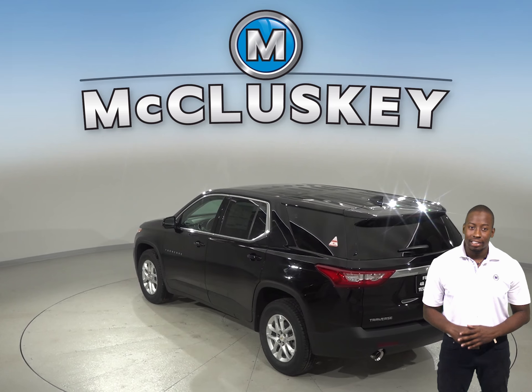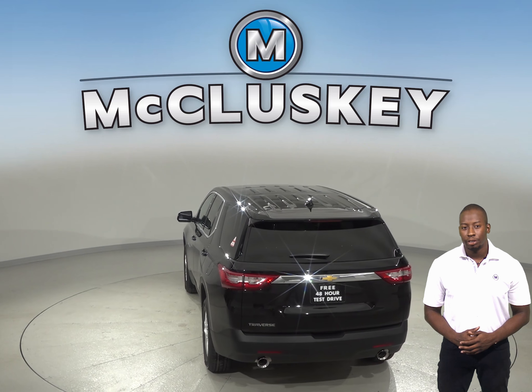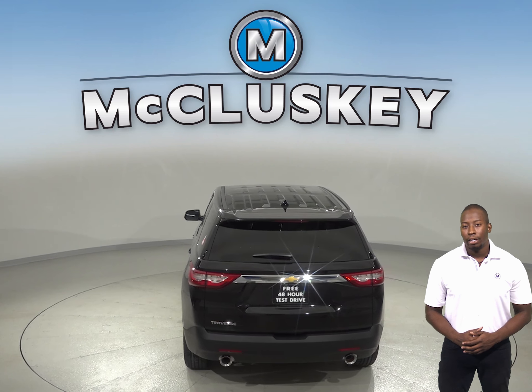The Chevrolet Traverse RS standard 2-liter turbo four-cylinder engine produces 62 more horsepower and 107 pound-feet more of torque than the GMC Acadia. The Chevrolet Traverse engine automatically turns off when the vehicle is stopped, saving fuel and reducing pollution.